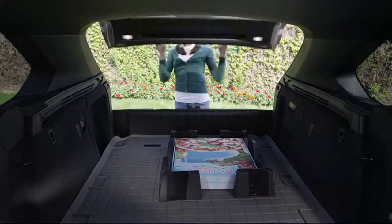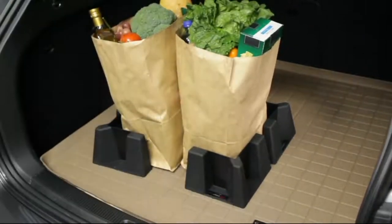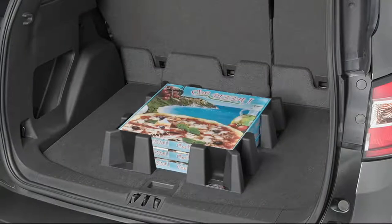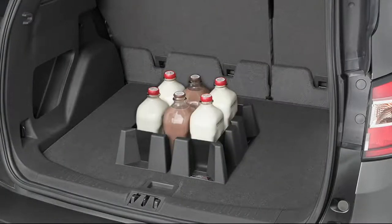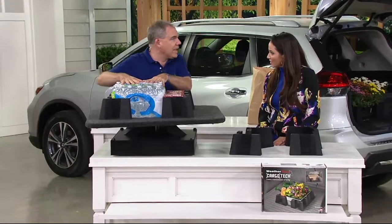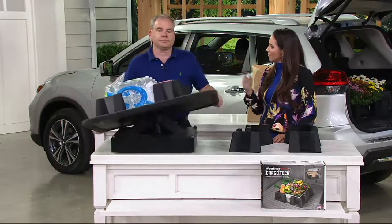It could also be sports balls you're taking your kids to lacrosse or soccer — rather than having those balls banging around in the back, the four corners let you contain whatever the cargo is. You can truly customize it to the cargo you have. That's what's so clever about the Cargo Tech system. Think about pet crates — imagine putting your pet in the trunk and it's moving around.